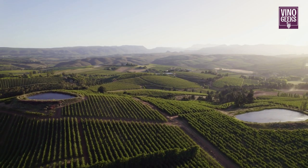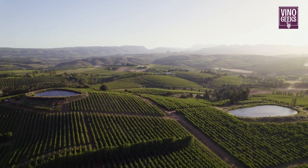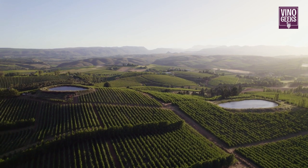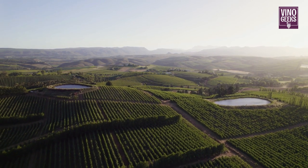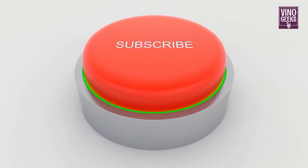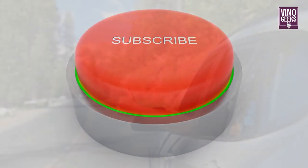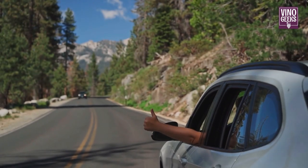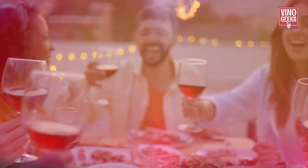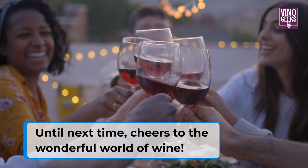Thank you for joining us on this journey through the winemaking process. We hope you've enjoyed learning about how wine is made, whether you're a beginner or a seasoned wine enthusiast. If you found this video helpful or enjoyable, please consider subscribing to Vino Geeks for more wine-related content. Don't forget to give this video a thumbs up and leave a comment below. Until next time, cheers to the wonderful world of wine.